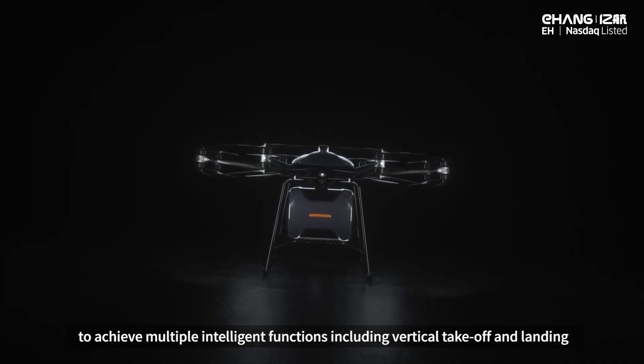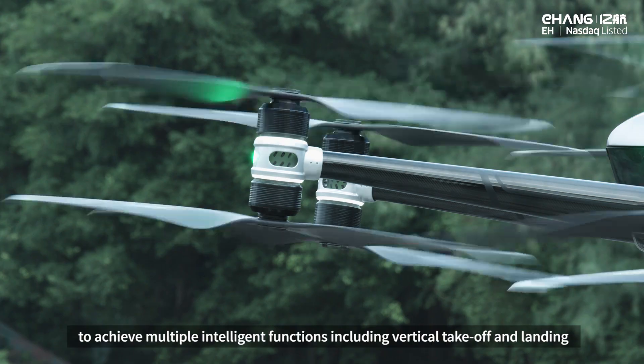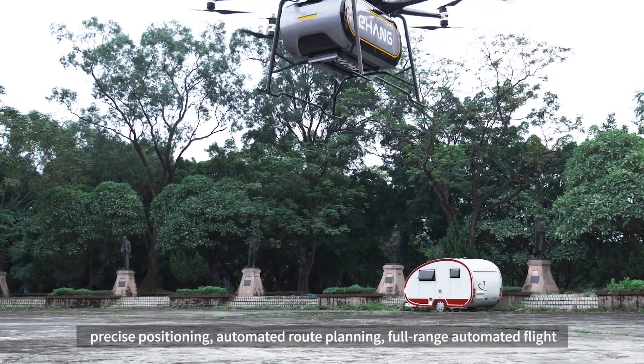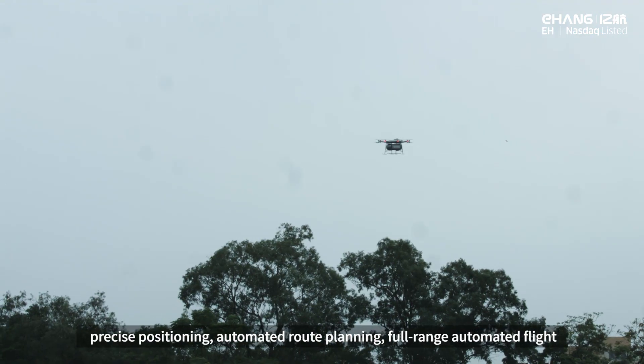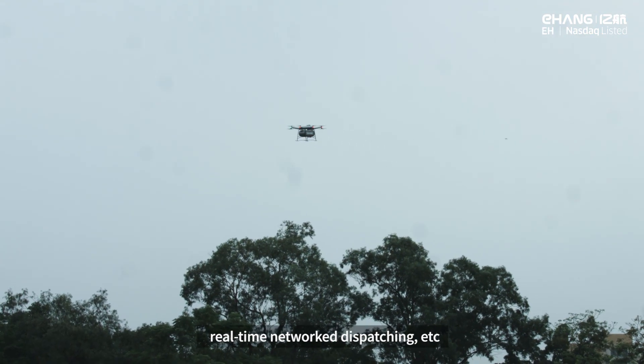To achieve multiple intelligent functions including vertical takeoff and landing, precise positioning, automated route planning, full-range automated flight, real-time network dispatching, and more.